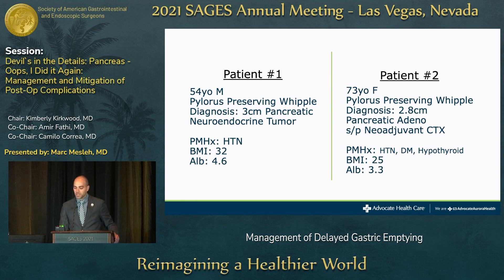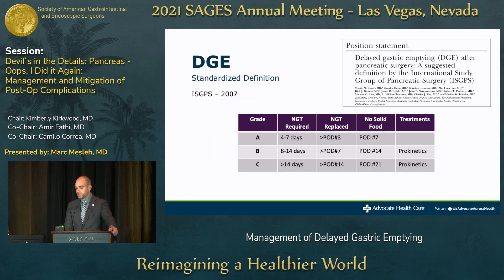Just be thinking about these two patients in the back of your head — which do you think is more likely to develop delayed gastric emptying? Historically there was a lot of variability in what studies talked about when defining DGE. The ISGPS 2007 standardized the definition, which has been revolutionary so we can compare data study to study. They break it down into grade A, B, and C DGE, based on how long an NG tube is required or needs replacing, and how long until patients can take solid intake.